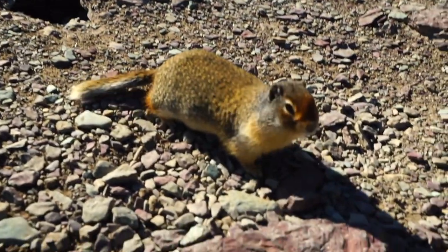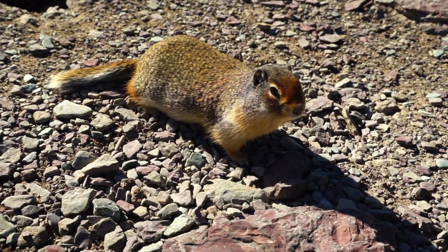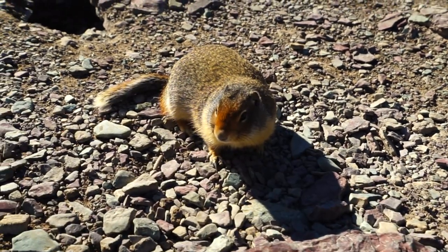And remember, other people may not be the only visitors you see. Keep an eye out for ground squirrels, mountain goats, bighorn sheep, and bears that frequent the trail area.